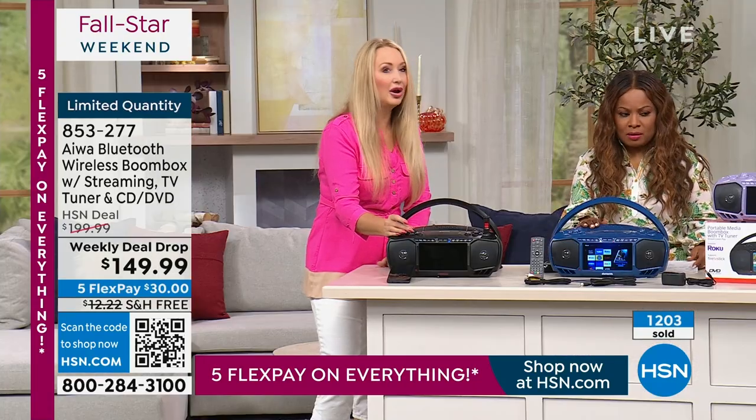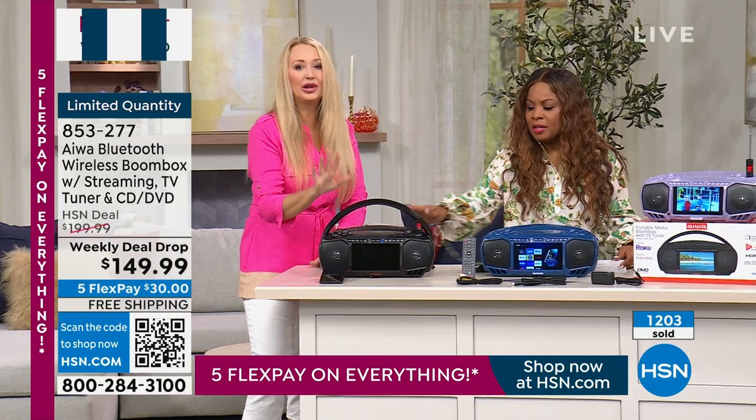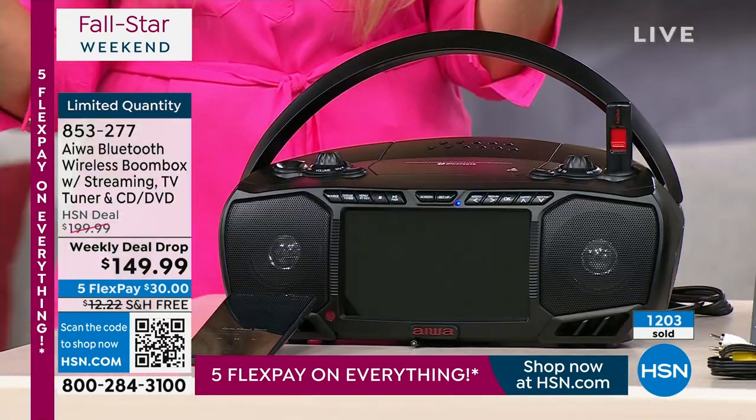The blue is now sold out. So the only color we now have remaining is the black — only 400 remaining. This is such a retro nostalgia kind of thing, but with all the new modern features. Everything you can imagine.